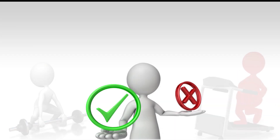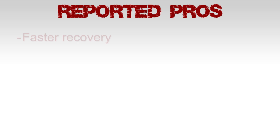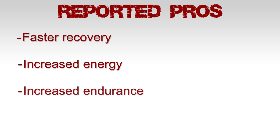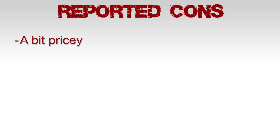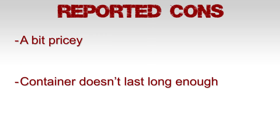Let's see what real consumers have been saying about Xtend for some social proof. Reported pros: faster recovery, increased strength, increased endurance, and awesome taste. Reported cons: it's a bit pricey and the container doesn't last long enough. So far it's looking promising.